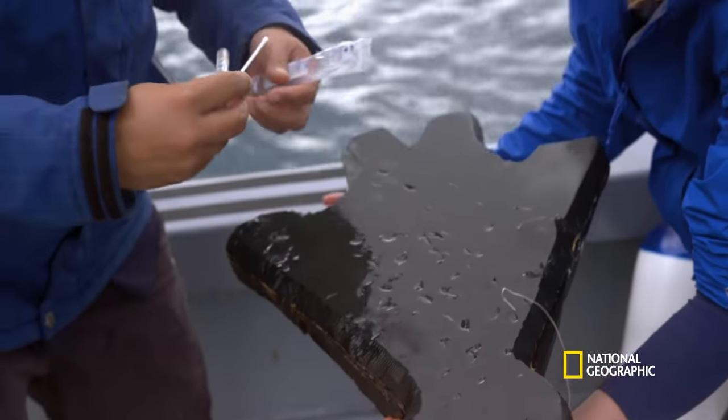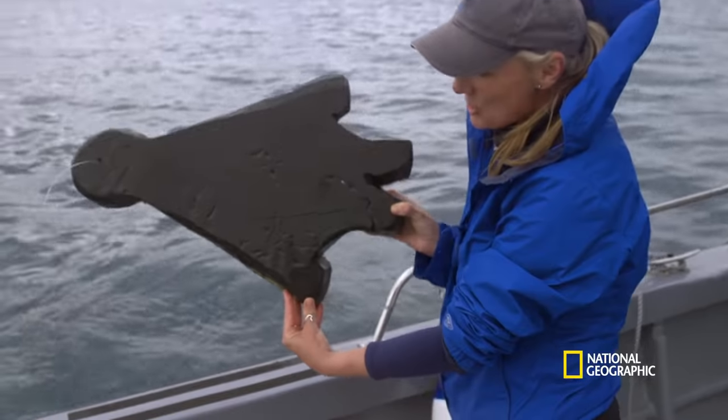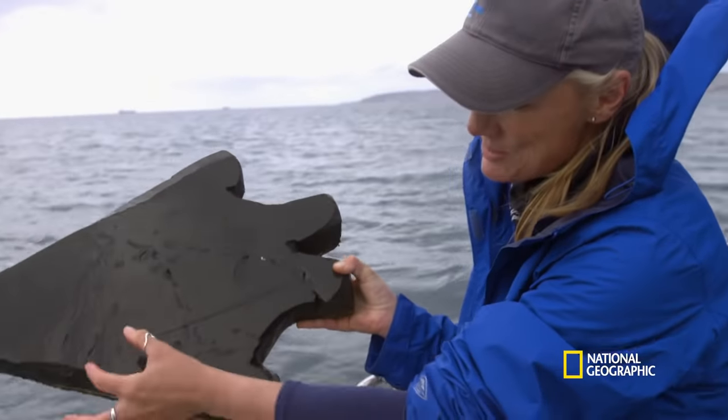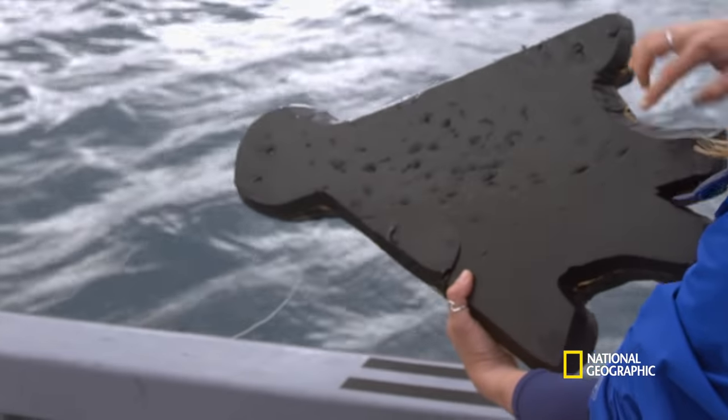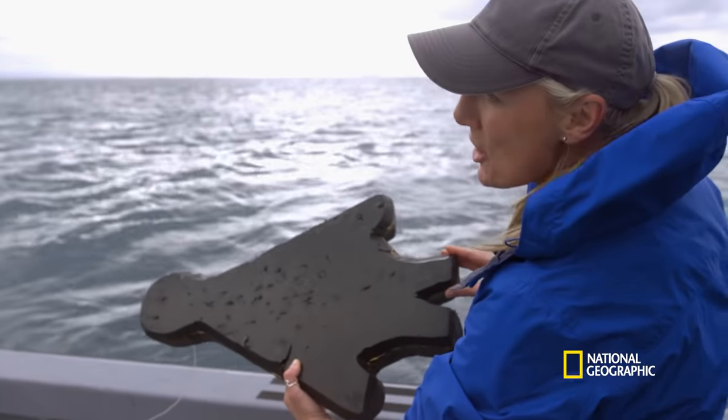The deepest bite impressions are most likely from the initial strike. We've got huge amounts of teeth marks — these being the top teeth of the shark's jaw. And then on the reverse side, here we can see the lower jaw perfectly. This shark has all of her teeth in place.